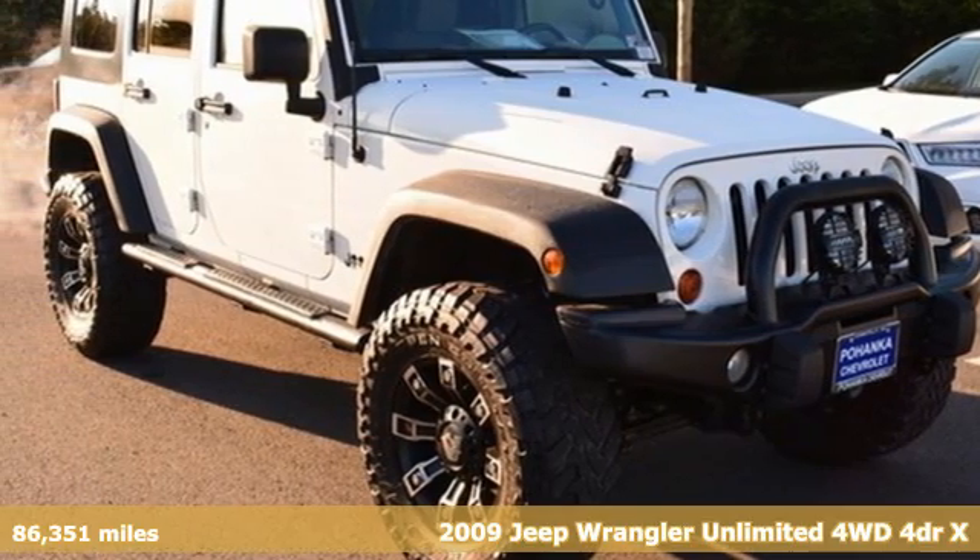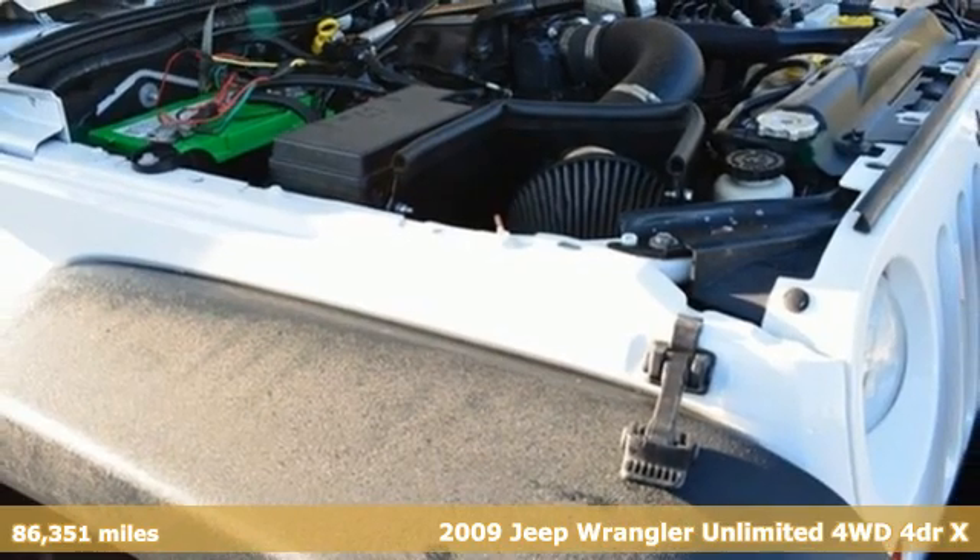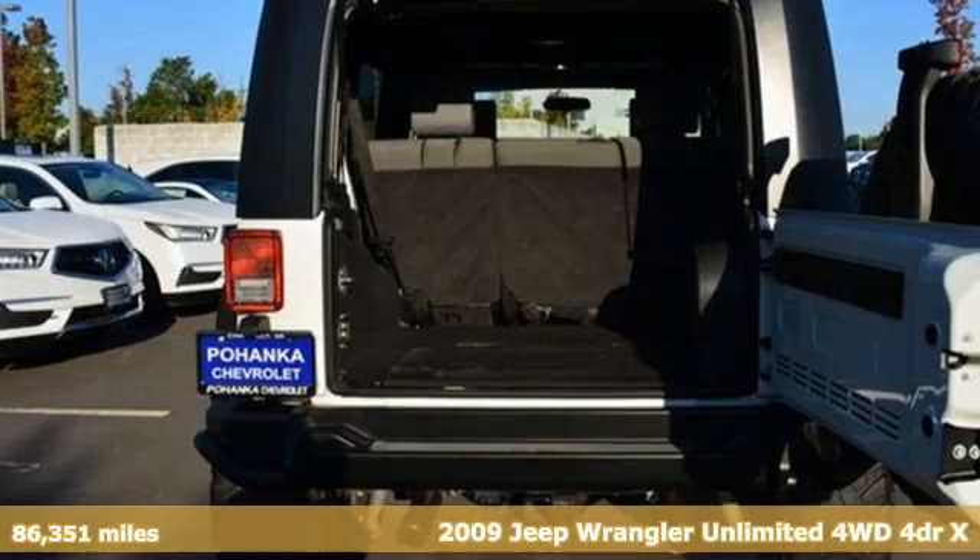It's a 2009 Jeep Wrangler Unlimited. With four doors and legendary off-road capability, the world opens up to endless possibilities.